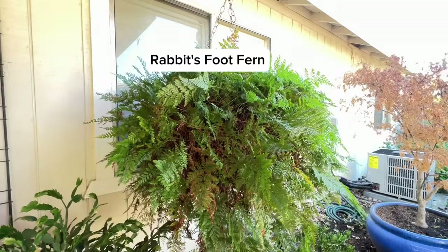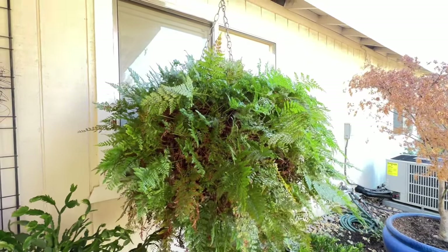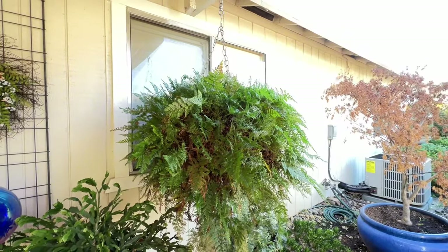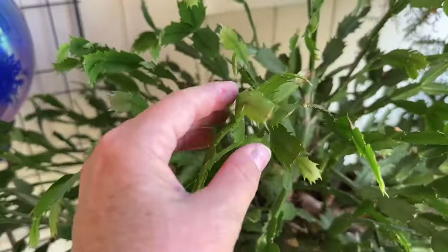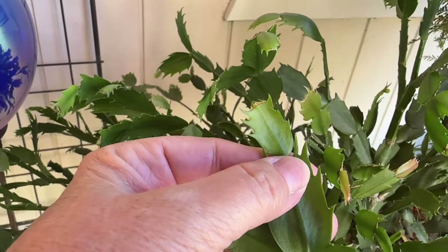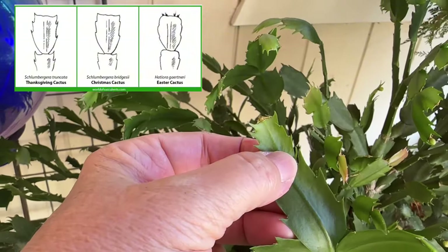Over here hanging in the hanging basket we have a rabbit's foot fern. She purchased this fern about 36 years ago and it was about the size of an orange for 99 cents, and it has hung there for many years because it just loves its little home. This is one of her holiday cactus — when you look at the tips of the cactus they're a different shape depending on whether it's a Thanksgiving cactus, a Christmas cactus, or an Easter cactus.